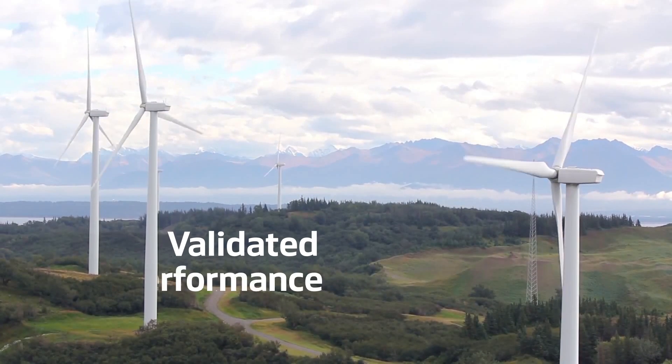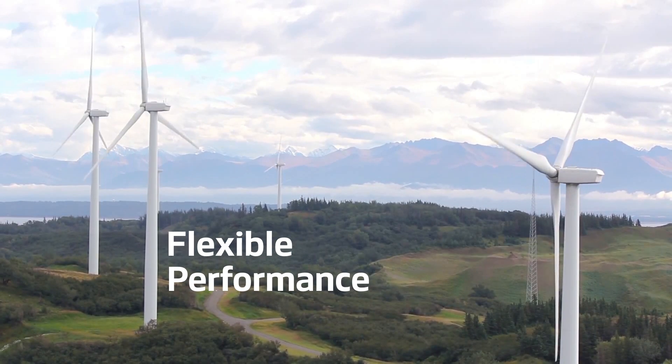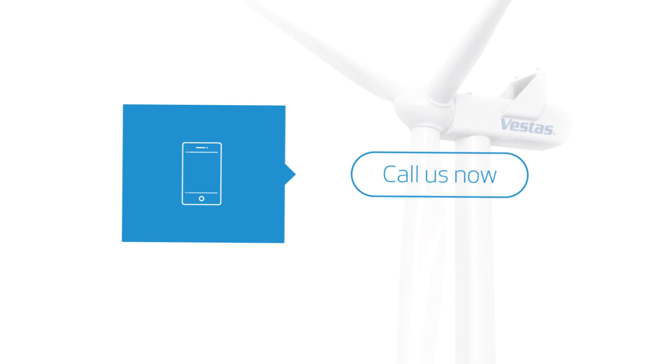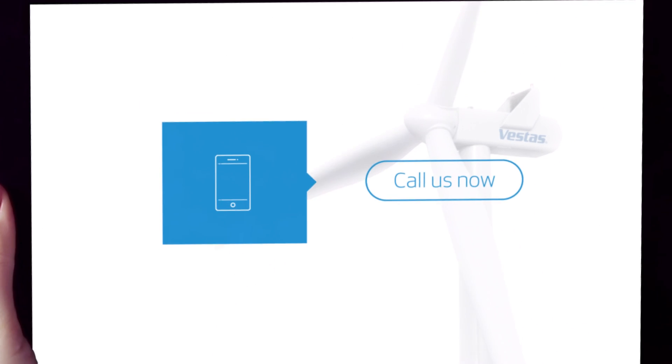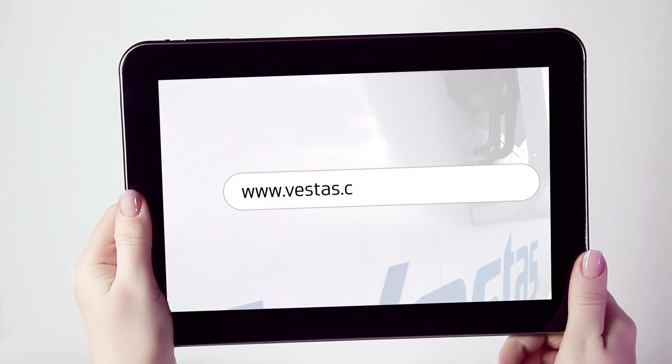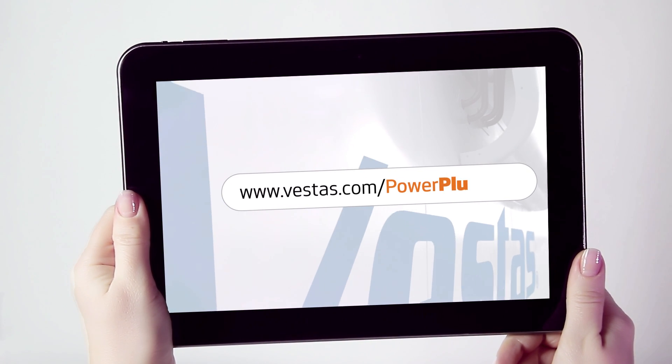Together with our validated performance and flexible financing options, there is nothing in the way of your increased profits. Call your local Vestas contact today to discover the upgrade opportunities for your fleet, or visit us at vestas.com/powerplus.